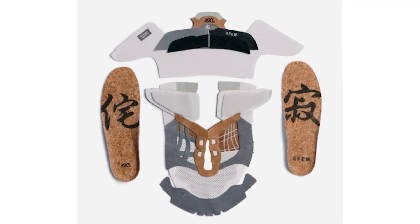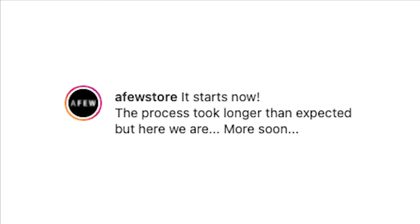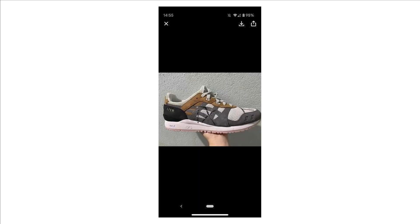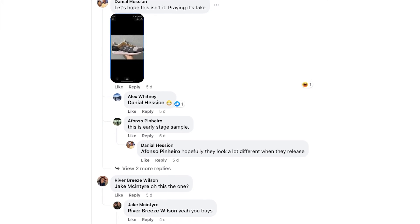A Fuse Store sent Asics addicts into a frenzy earlier this year by posting an image of a deconstructed Gel Light 3 in a never-before-seen colorway with the caption: 'It starts now — the process took longer than expected but here we are, more soon.' Following this vague post, another picture surfaced in some Facebook groups of the same colorway, with people speculating if this was a fake or a sample for a future general release.